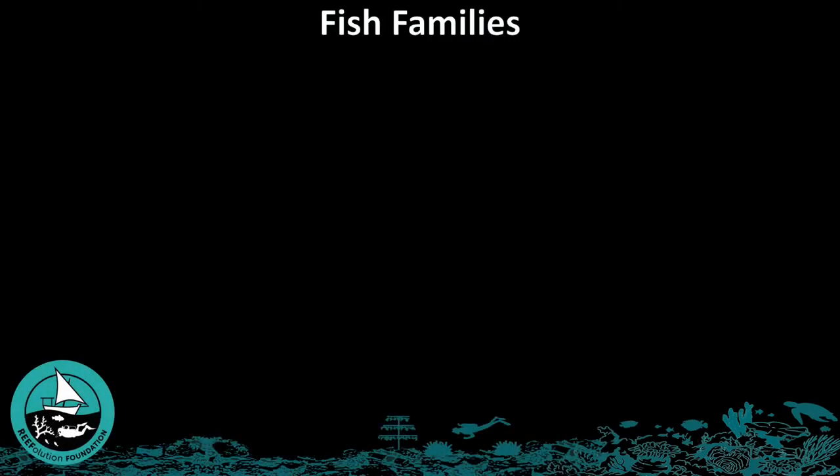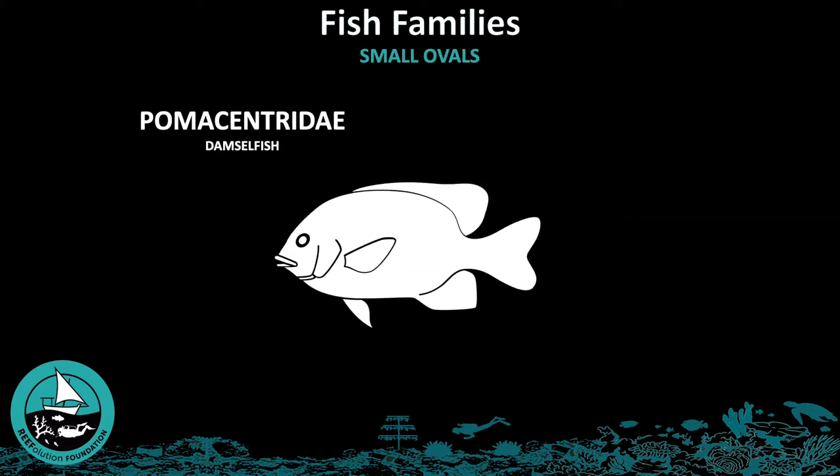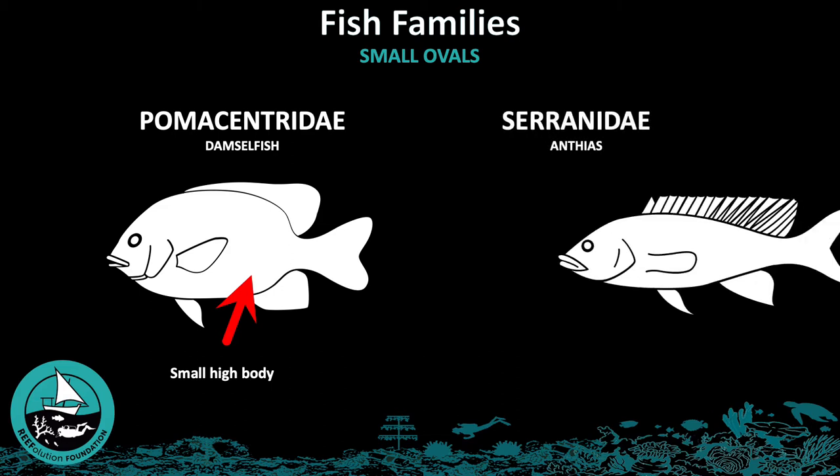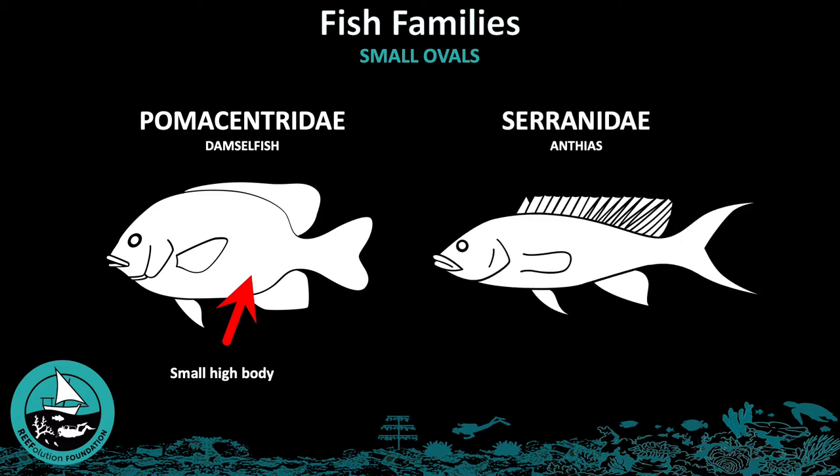The fish families we will discuss in this section are those which have a small oval form. The first of the oval fish families is the Pomocentridae, or damselfish family. These are recognizable by their small, high body. The next family is the Ceranidae, or Anthias. This family is easily recognizable because they are brightly colored and are found in groups.